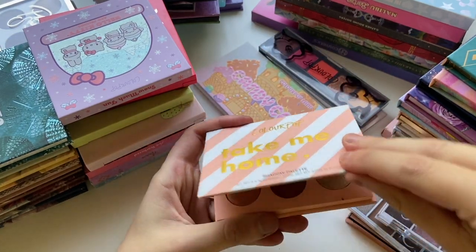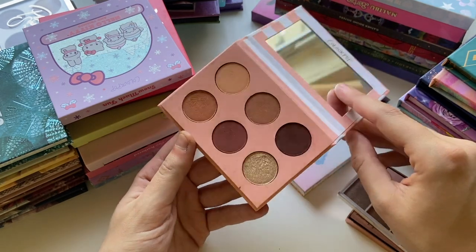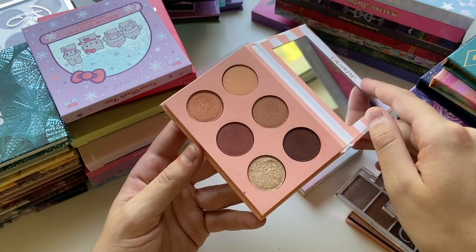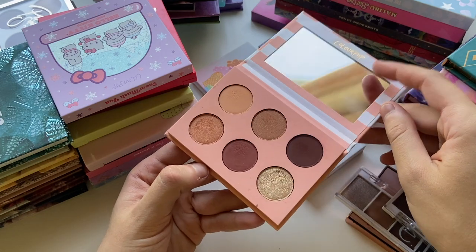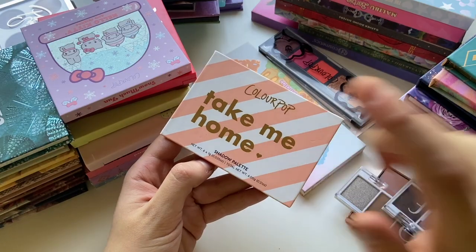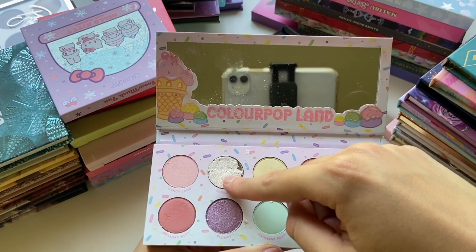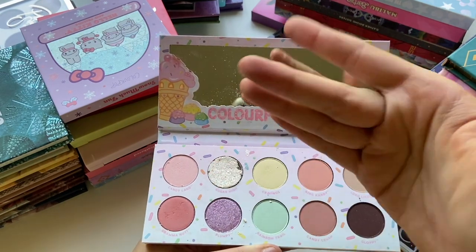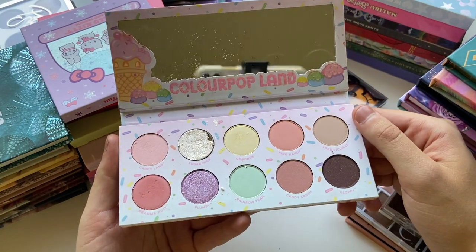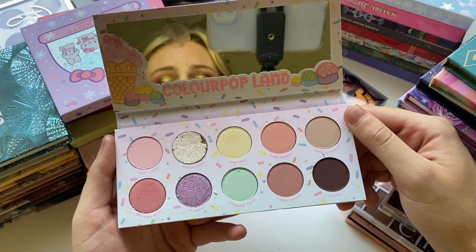I do have this little Take Me Home palette by ColourPop. I got it from Sephora literally years ago, like probably 2017. I don't even know how this ended up in Sephora because Sephora typically doesn't carry the affordable brands, but I ordered it online and it has been with me ever since. The Candyland Candy Castle — I do have a broken shade in here, which is one of the few palettes I have broken shades in. As a whole, I would say the color story is really cute, but the quality just is not there. It's definitely not a phenomenal palette.